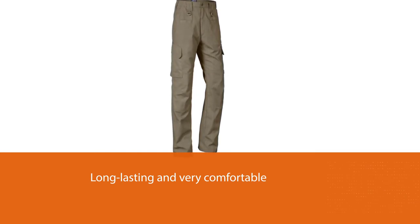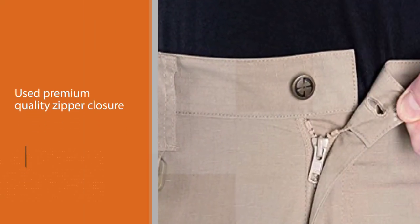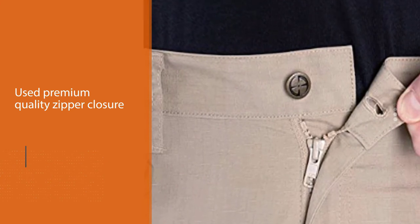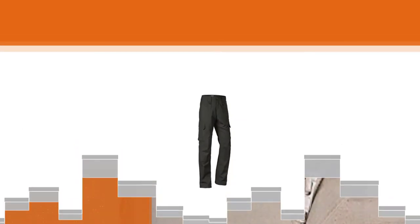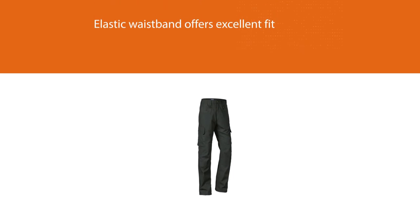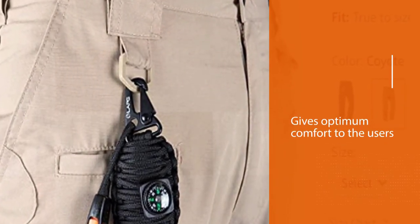Most people get frustrated due to cheap zippers in their pants. Therefore, they remove the frustration of their consumers once and for all. The elastic waistband offers excellent fit and optimum comfort to the users. You will get dual front D-rings, built-in blousing strings, seat fabrics, and double knee. The articulating knees and gusseted crotch let the users move with full freedom.